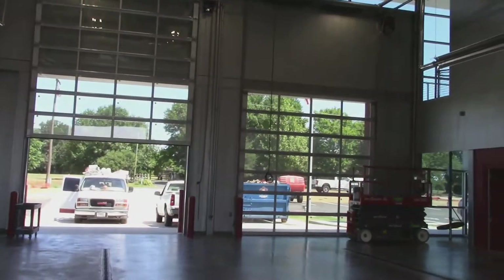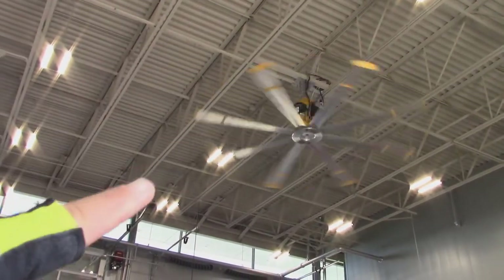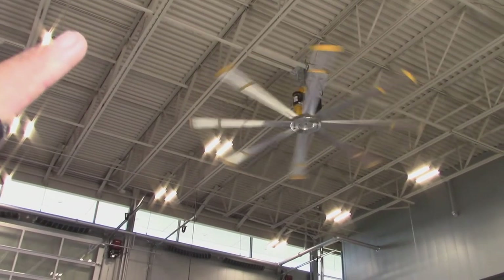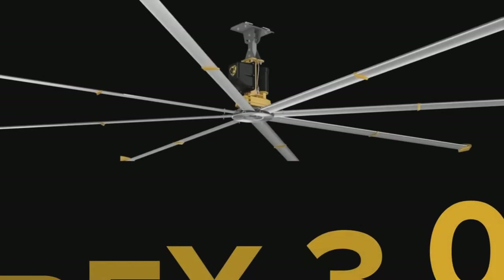Look at them big doors. And I wish you'd look at that fan. That fan right there is going to save somebody a lot of money on heating and air.